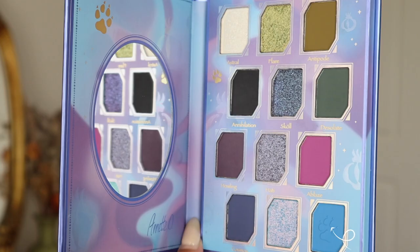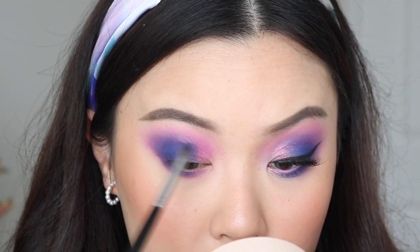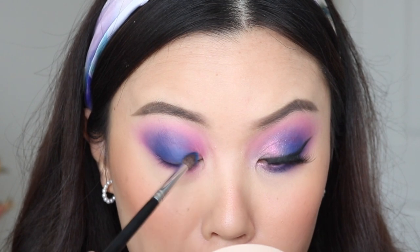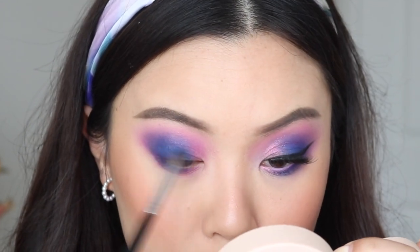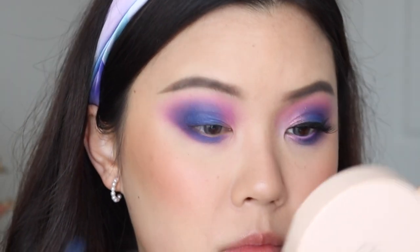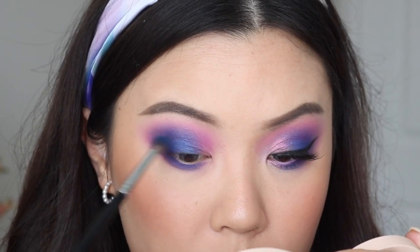Then I'm going to take the shade Azure and blend that to the center of my eyes, so that way we have a little bit more dimension to the eye look. We have a soft gradient from deep blue to purple, and Azure works as that middle shade just at the center of the eyes. I'm also going to take that onto my lower lash line, diffusing it a little bit at the center to make the eye look more cohesive.